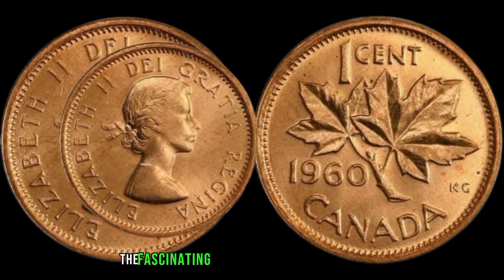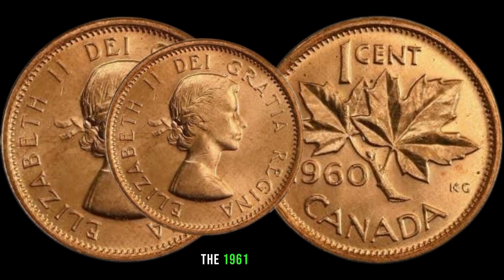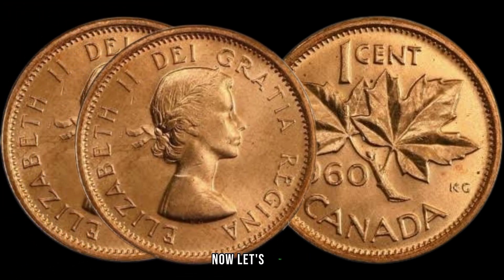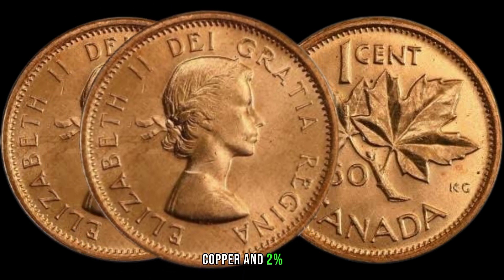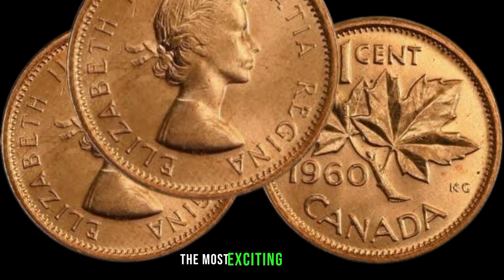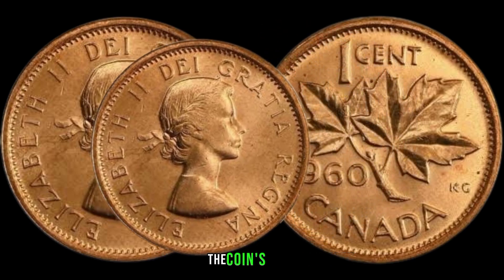We're diving into the fascinating world of Canadian numismatics to explore the value and history behind the 1961 cent coin. Produced by the Royal Canadian Mint, this coin was part of a series featuring Queen Elizabeth II on the obverse and a maple leaf design on the reverse. The 1961 cent coin is composed of 98% copper and 2% tin, with a diameter of 19.05 millimeters and a weight of 3.24 grams. Keep an eye out for any anomalies, such as mint errors or unique markings, as these can significantly increase the coin's value.